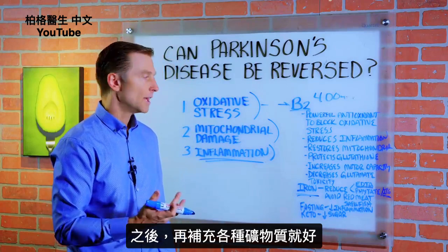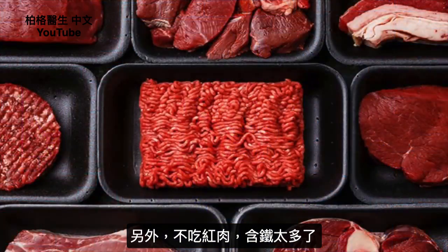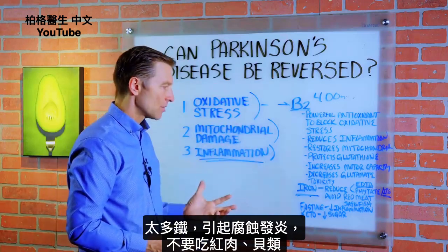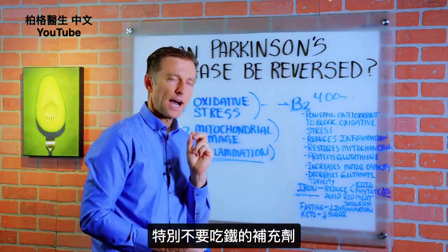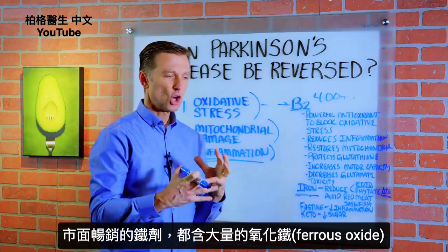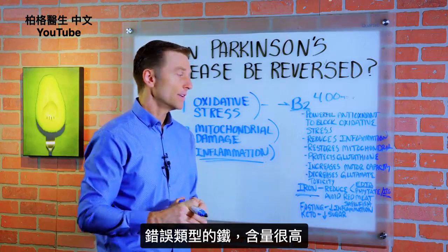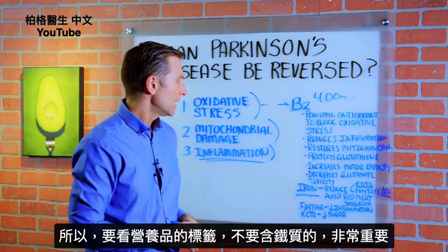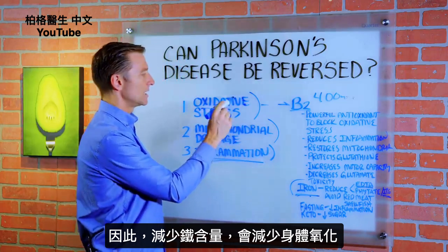Then put back in the minerals that you want. You also want to avoid red meat simply because it has too much iron. If there's any excess iron creating a corrosive inflammatory condition, we want to avoid red meat, shellfish, and especially any type of iron supplements. Some top supplements are loaded with ferrous oxide — the wrong type of iron — in very large quantities. So read the label of your supplement and make sure it doesn't have iron. By reducing iron, you'll actually reduce the oxidative stress.